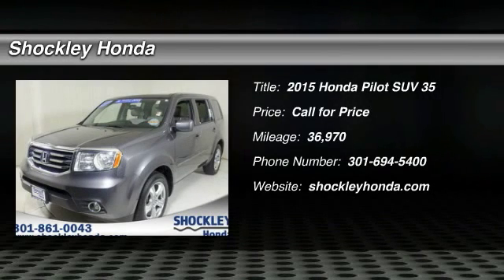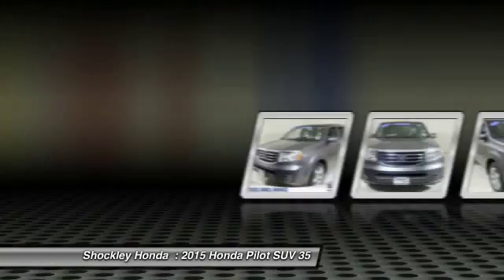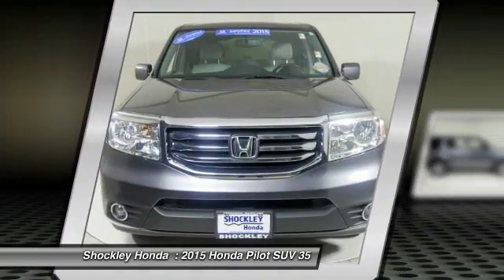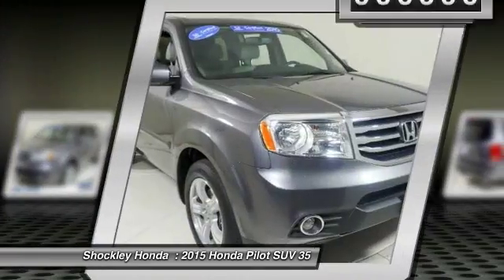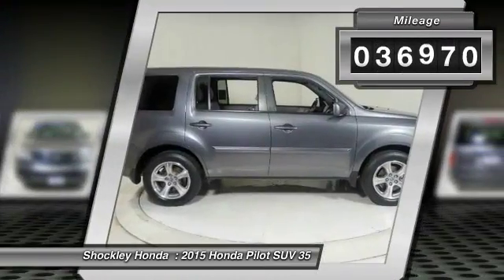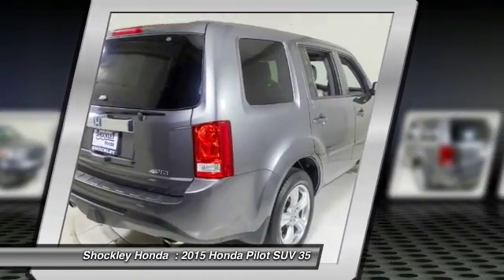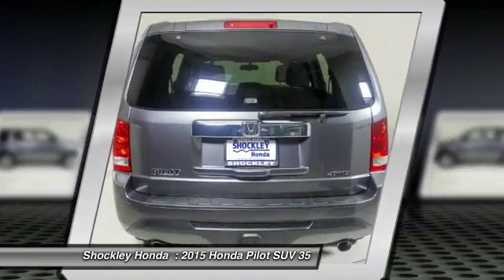We are pleased to show you the 2015 Honda Pilot — optimal utility, indulgent interior, powerful performer. You'll be ready for almost anything in the Honda Pilot. This vehicle has less than 40,000 miles. Searching for a dependable vehicle that looks great too? You've found it. So stop in today.